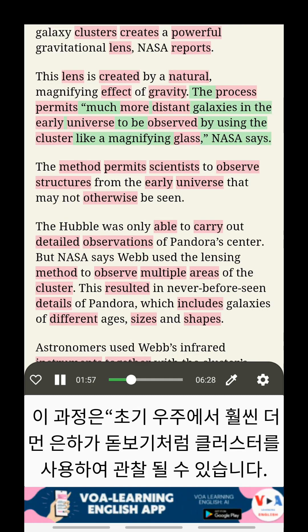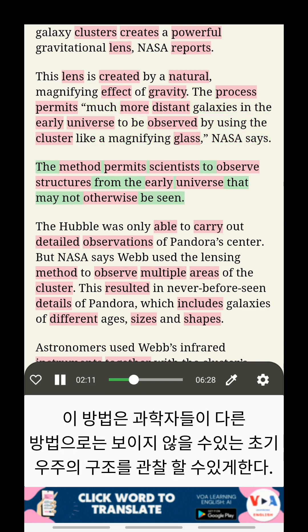The process permits much more distant galaxies in the early universe to be observed by using the cluster like a magnifying glass, NASA says. The method permits scientists to observe structures from the early universe that may not otherwise be seen.